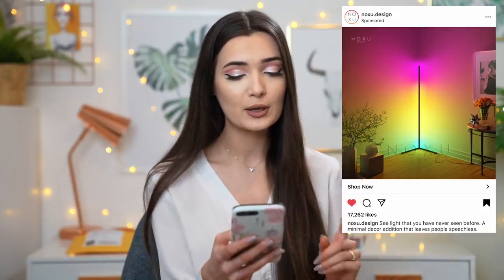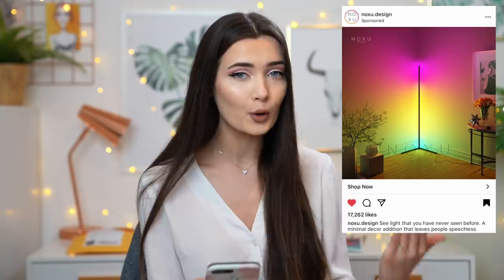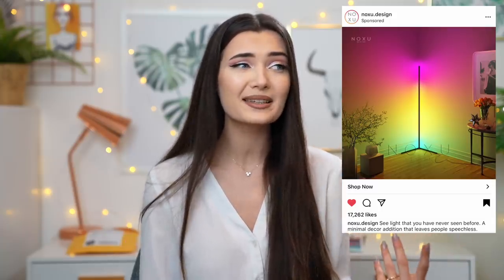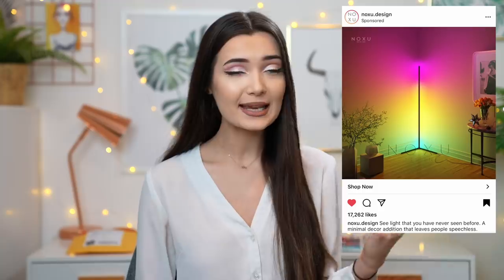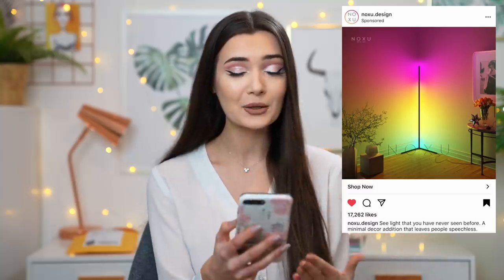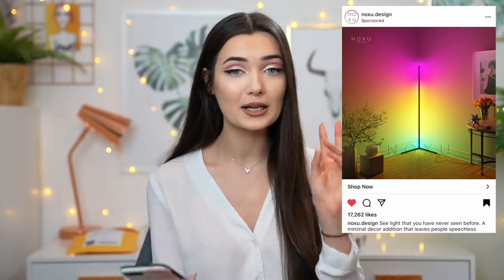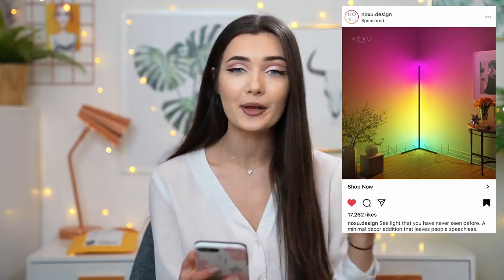The first ad that popped up on my Instagram is from a company called Noxu Design. It's a lamp that literally sits in the corner of your room — designed to fit perfectly in any corner. That is such a good idea because lamps a lot of the time just get in the way and take up space, but this lamp fits into an otherwise empty corner and creates the most beautiful rainbow effect with so many color options.